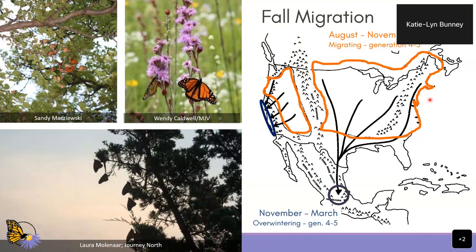In the fall migration, the reverse happens, although much less breeding occurs. In August here in Minnesota, monarchs will start to leave and fly south. Most of them will go straight to Mexico, stopping to nectar along the way. Some of you may have experienced monarchs clustering up in trees at night during the fall migration between late August and early September. By the beginning of November, most of the monarchs will have made it to central Mexico to their overwintering sites.